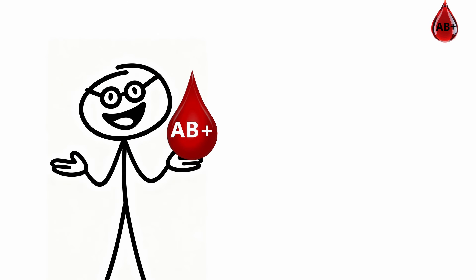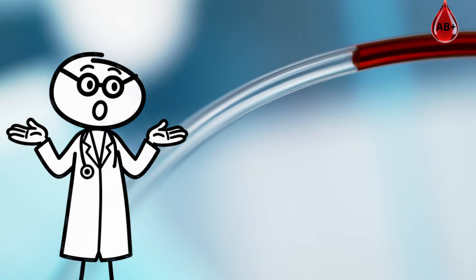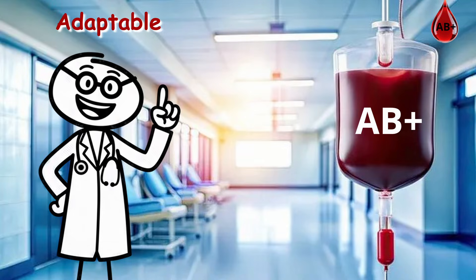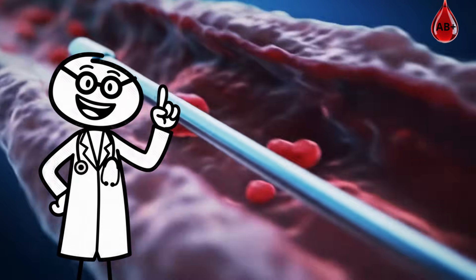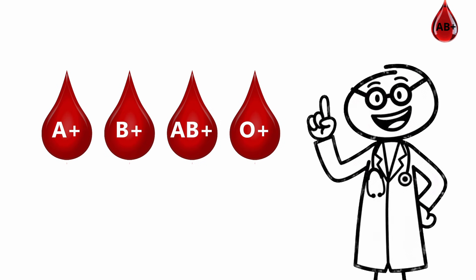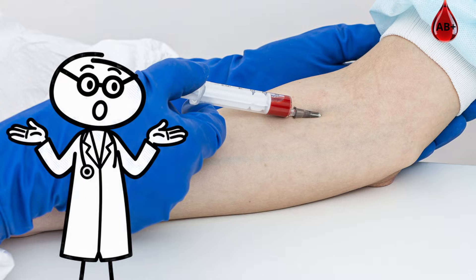AB-positive blood is the rarest on Earth — about 1 in 100 — the perfect blend of A and B, carrying traits from both and forming one of the most adaptable blood types known. AB-plus is the universal receiver, meaning you can safely get blood from anyone — A, B, AB, or O — as long as it's RH-positive. In an emergency, that's a literal life-saving advantage.